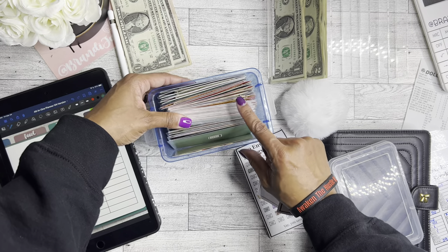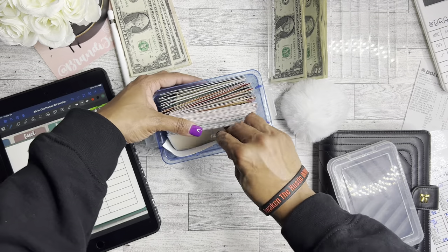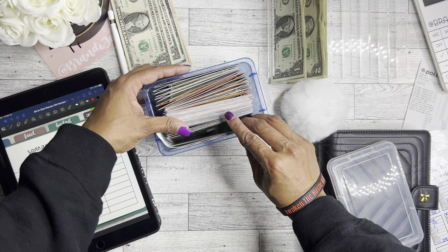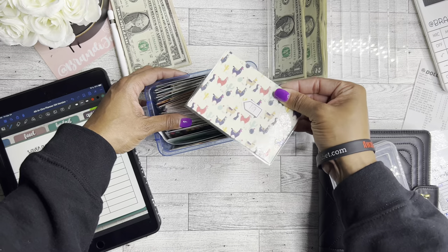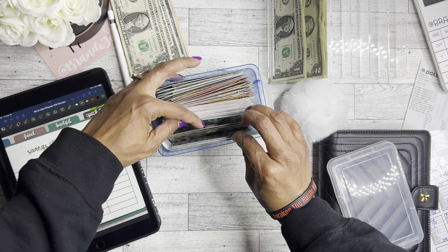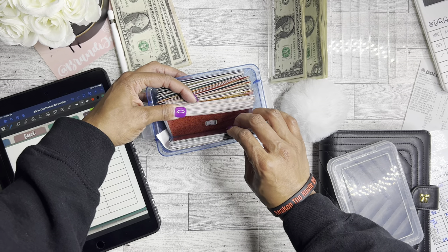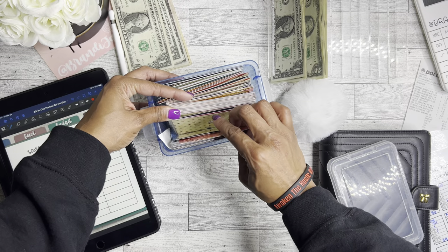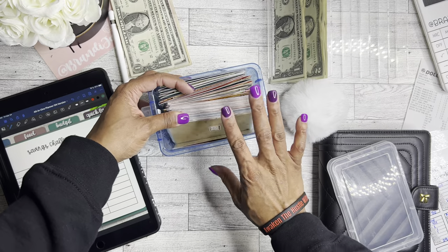I was trying to keep track of which envelopes I was stuffing every month and then I literally dropped the entire container on the floor — so there went that plan! For next time I'm going to do a $40 and an $8, so $48, and that'll be what I stuff for my next paycheck. I don't really calculate the envelopes so I don't know exactly how much money I have in there.